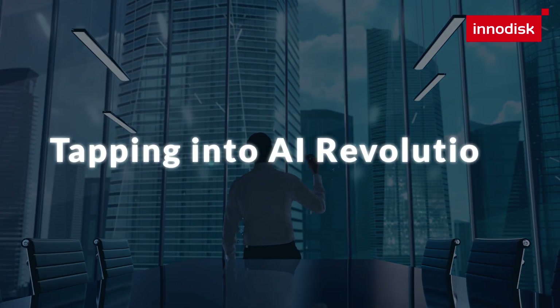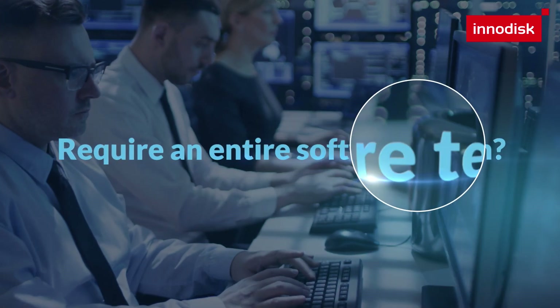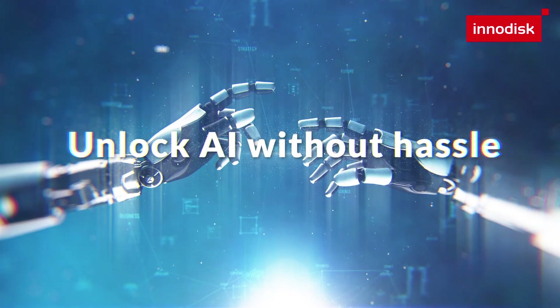Are you interested in tapping into the AI revolution? Concerned about the need for an entire software team to complete AI model training? Let Inidisk help you unlock AI without hassle.